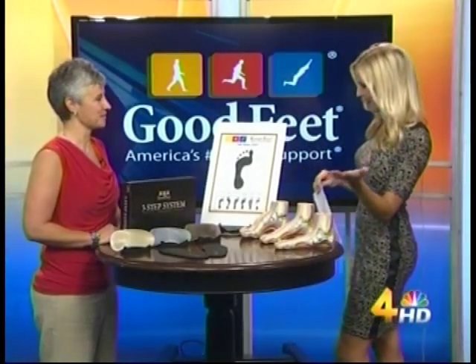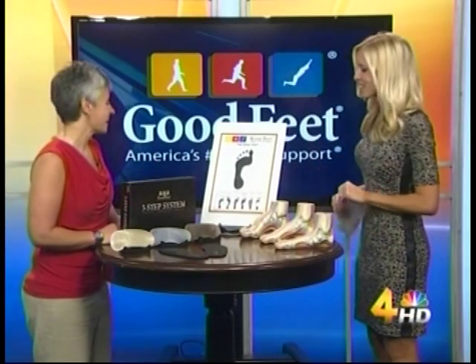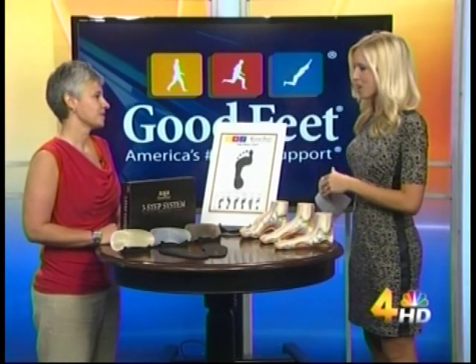Tara, so great to have you here. Happy Friday! So tell us a little bit about your store, Good Feet. What do you carry in the store? We've got running shoes, dress shoes, some sandals and flip-flops, but we're mainly an arch support store, so we fit people with prefabricated supports.